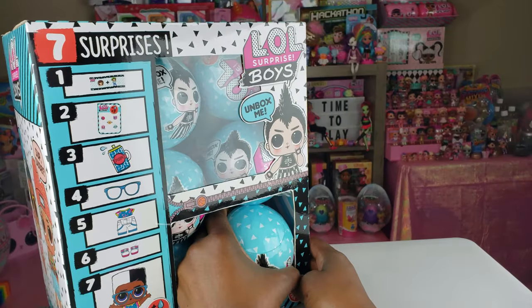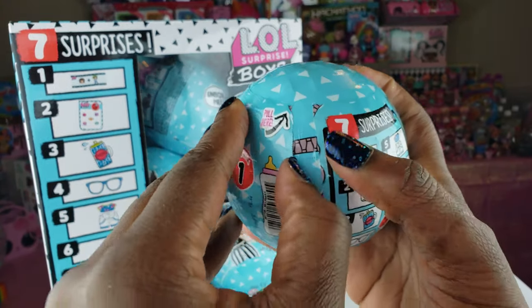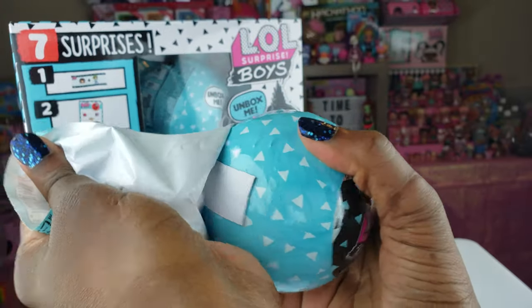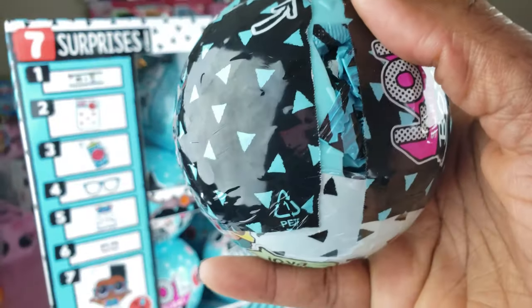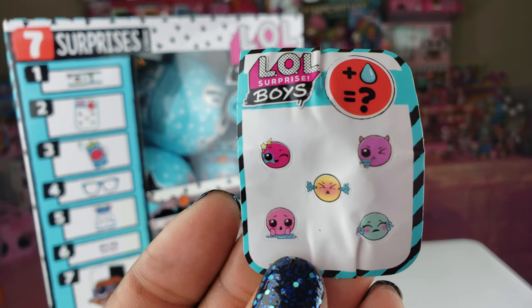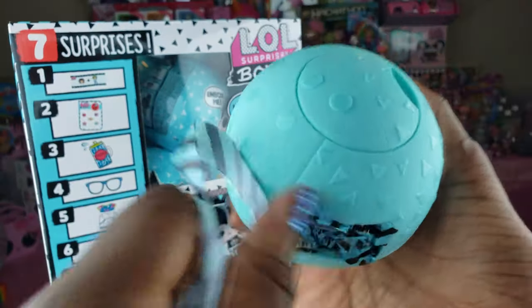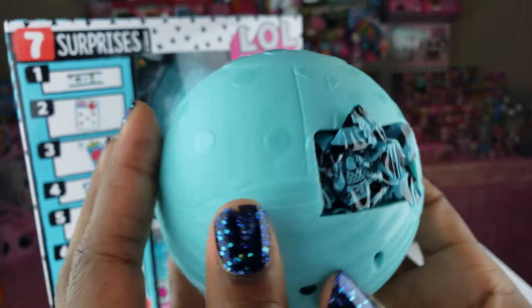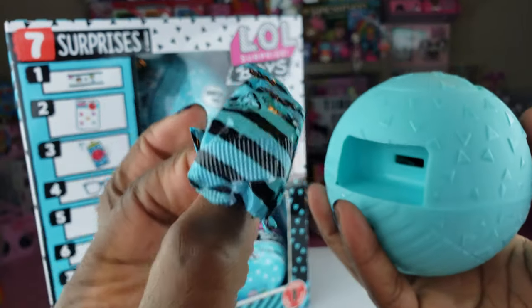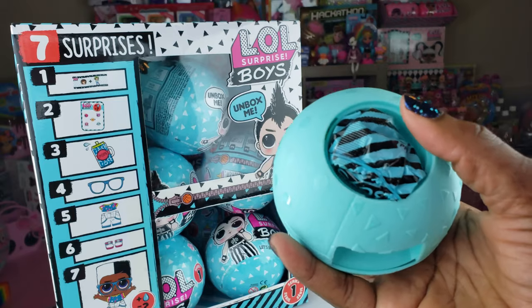This is our first ball, so let's get to unboxing. Our first clue says 'Dance Off.' We got a teal ball, and I'm really excited to see who this might be. For those not familiar with the LOL Surprise balls, they have cool little surprises inside the actual ball in these little cubbies, and also one on top.